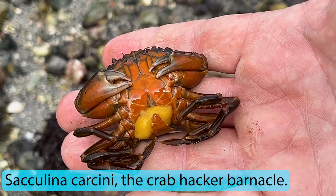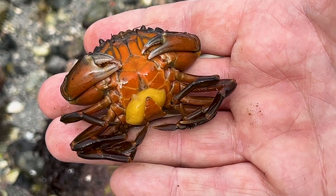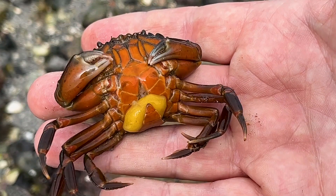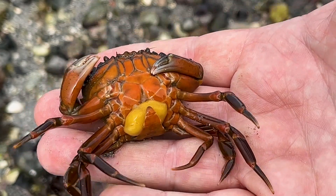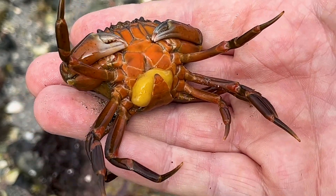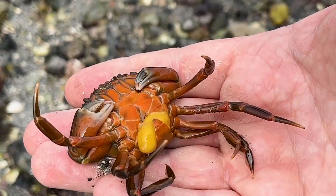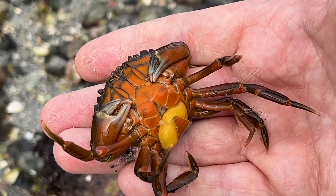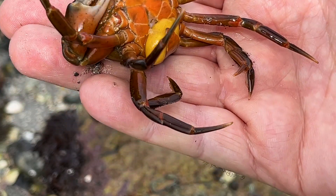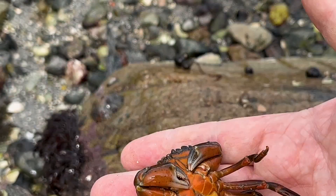Here we found a shore crab, and unfortunately it's a victim of the sacculina barnacle parasite — the 'hacker' barnacle. What this does is basically stop the crab from moulting and reproducing, so this crab is essentially a zombie until it dies. We found a few shore crabs with this on them. It looks very painful — the parasite actually pulsates — and I'm not sure if removing it is a good idea. Unfortunately this crab won't survive long.